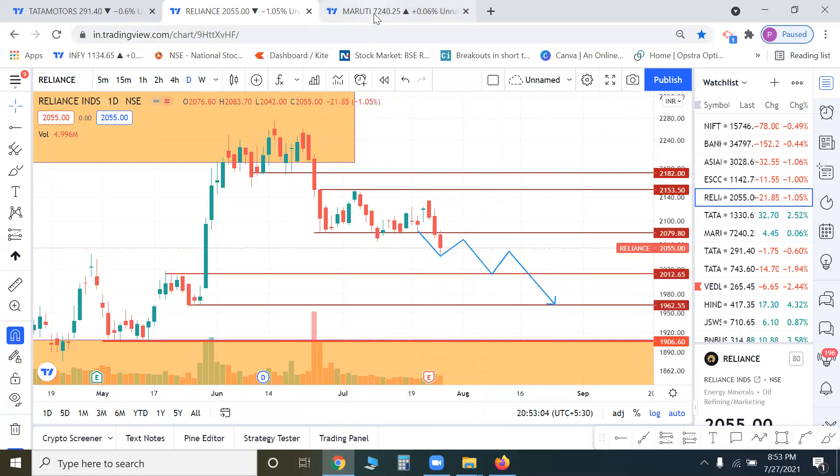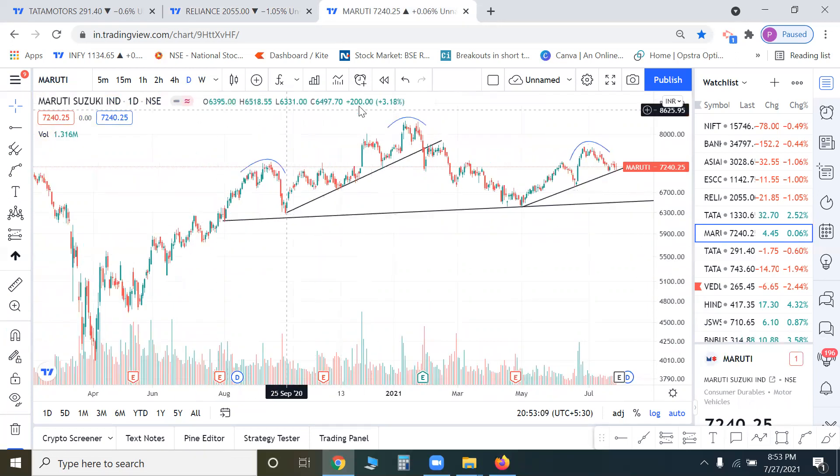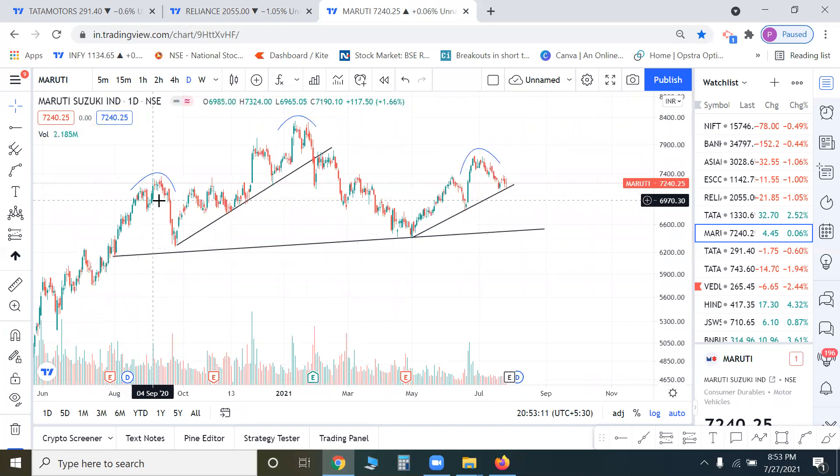The next stock is Maruti. It has formed a broader head and shoulders pattern — a left shoulder, a head, and a right shoulder. Previously we saw a support trend line breach and a re-test, followed by a fall. Now again there is a support trend line, and if there is a breach, that level is around 7100-7150. A breach of 7100 means the first target will be around 6800.